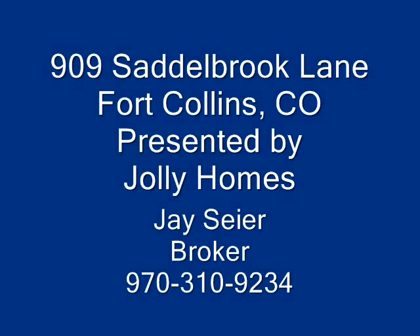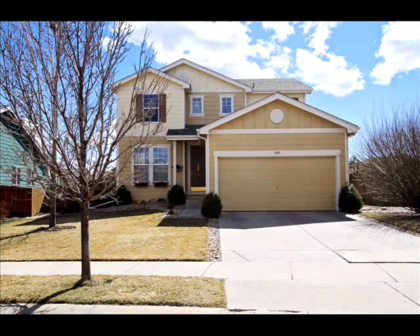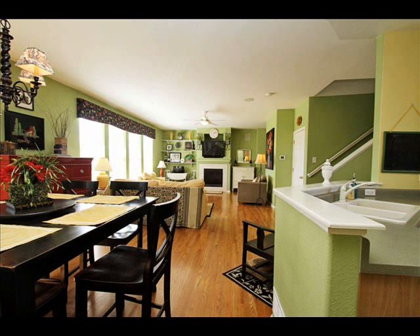Hello and thank you for coming by to check out 909 Saddlebrook Lane in Fort Collins. This is a beautiful three bedroom, three bath home located in southeast Fort Collins.